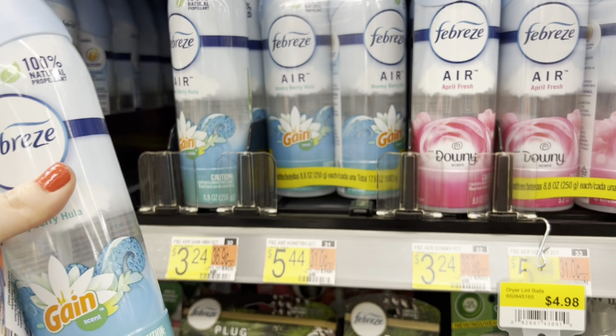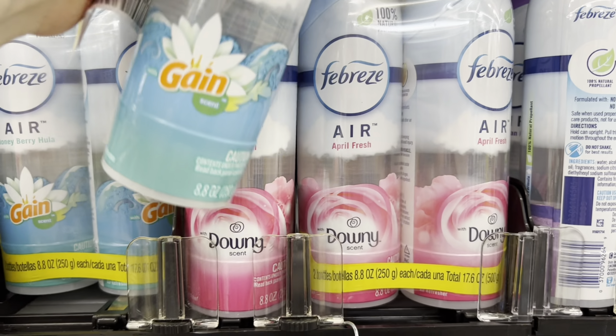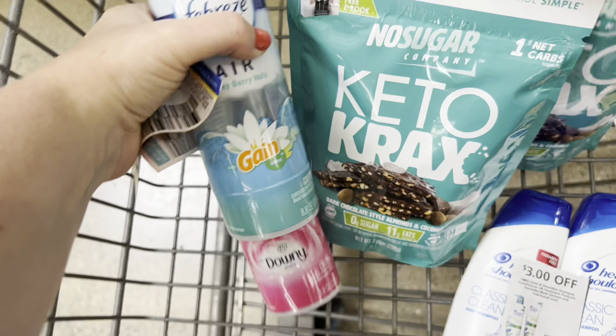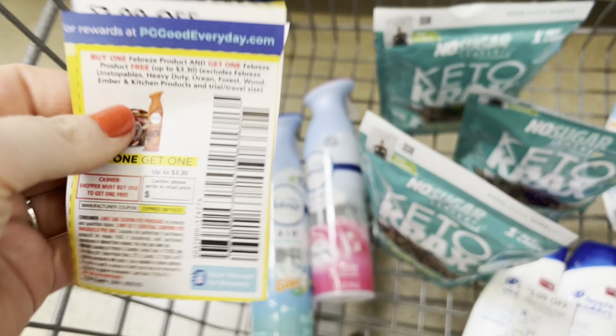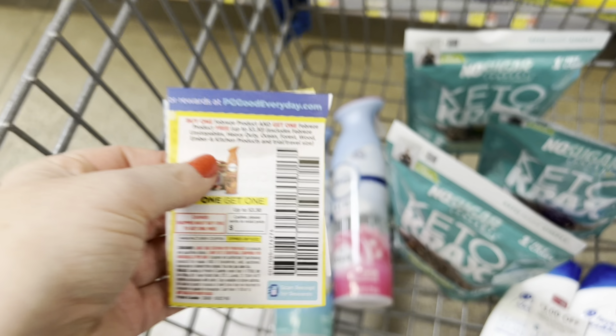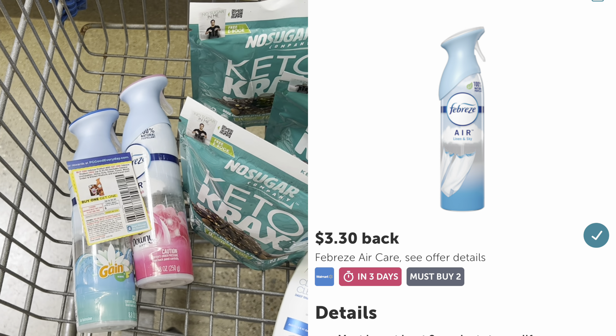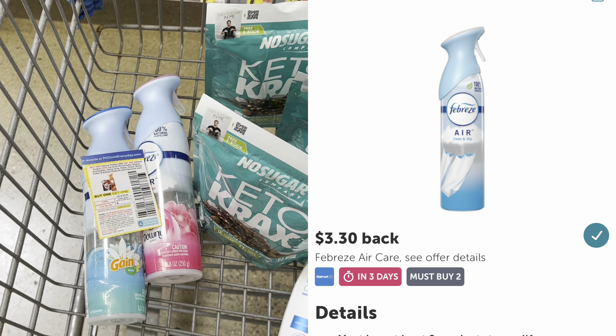I'm picking up two bottles of Febreze air freshener priced at $3.24. I have a buy one get one free paper coupon, so I'll pay $3.24 at the register for both bottles and then submit my receipt to Ibotta for $3.30 back. After that rebate, both bottles are free and a $0.06 moneymaker.